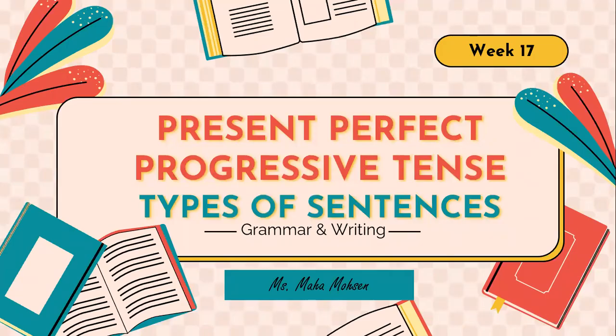Hello dear students, welcome back to a new lecture and I hope you're doing well. In this lecture we're going to take a grammar lesson, and this week we'll also be focusing on writing and taking some writing skills. Our reading lesson is related to the present tense, which is the present perfect progressive tense.